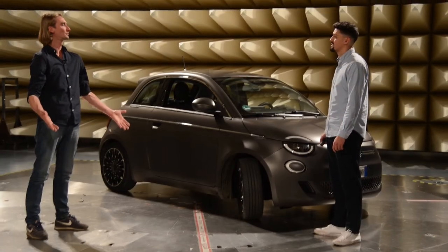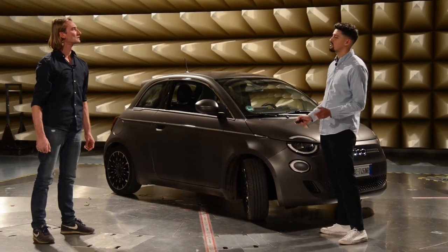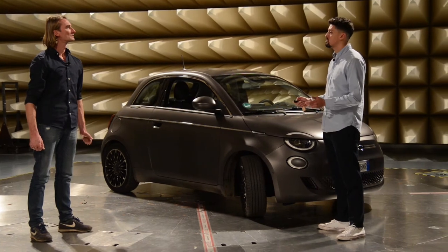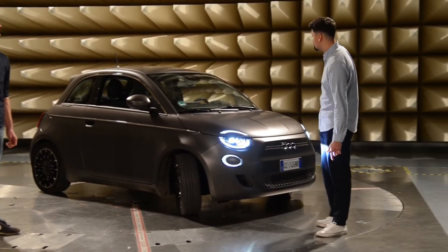Und was werden hier im Einzelnen für Prüfungen durchgeführt? Hier werden unter anderem Emissionsprüfungen durchgeführt. Das heißt, wir schauen quasi, was Fahrzeuge oder elektronische Geräte für Störungen ausstrahlen. Ich werde dir das auch gleich nochmal hier an unserem Elektroauto demonstrieren.